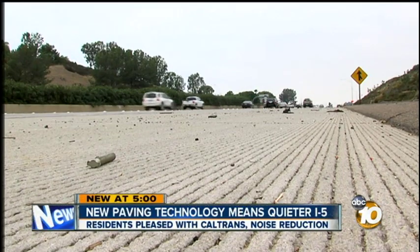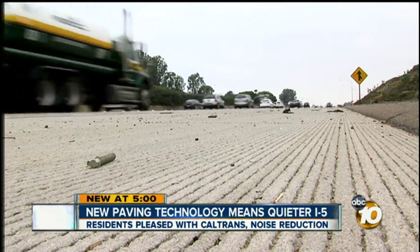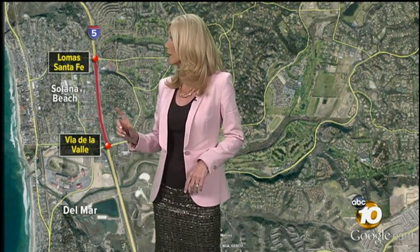Caltrans has done something never seen in California before. Take a look at these deep, wide grooves in the freeway. This special surface now stretches along the I-5 in the north county between Via de la Valle and Loma Santa Fe, and residents who live both west and east of the five in that area are a lot happier. 10 News reporter Natasha Zouvez has the new technology they're calling a life changer.